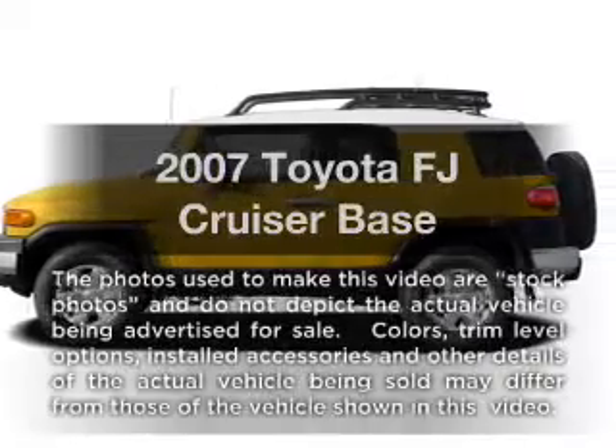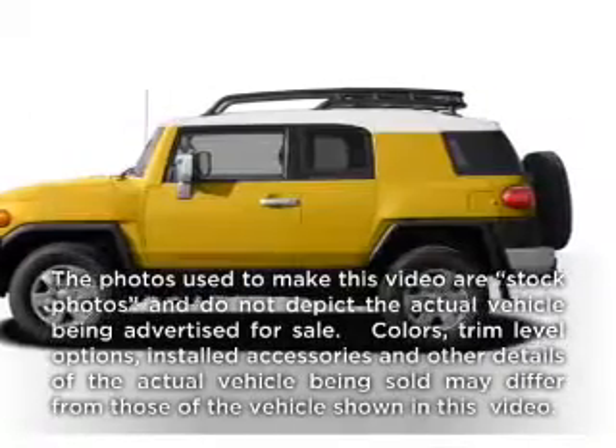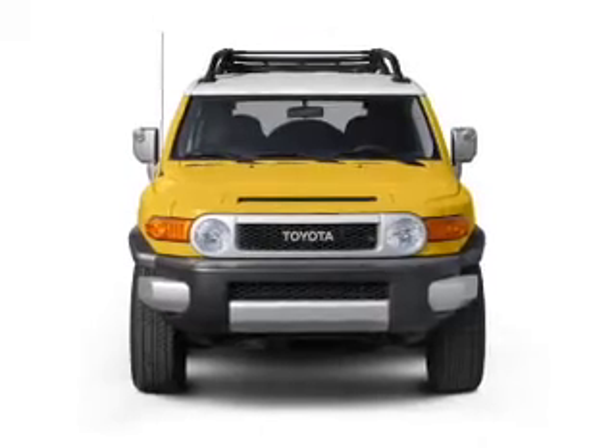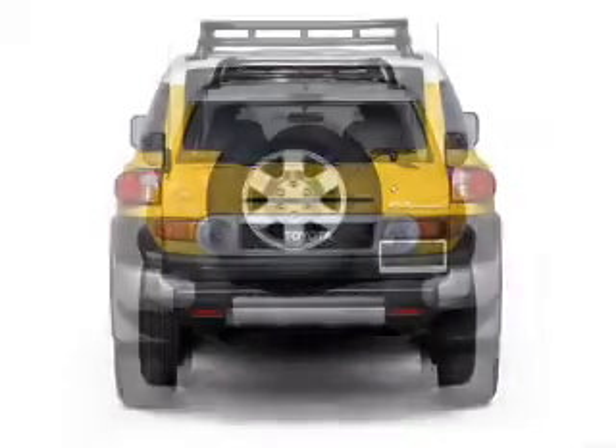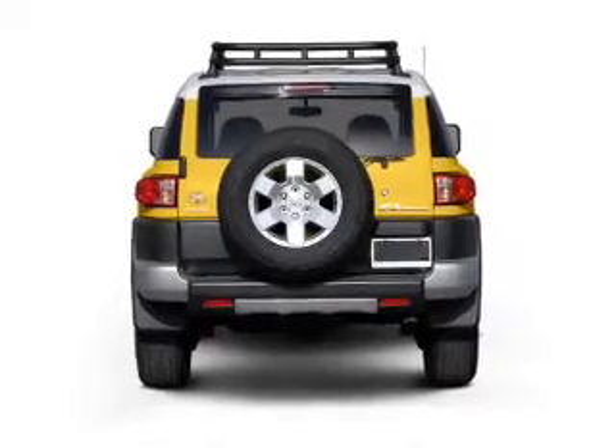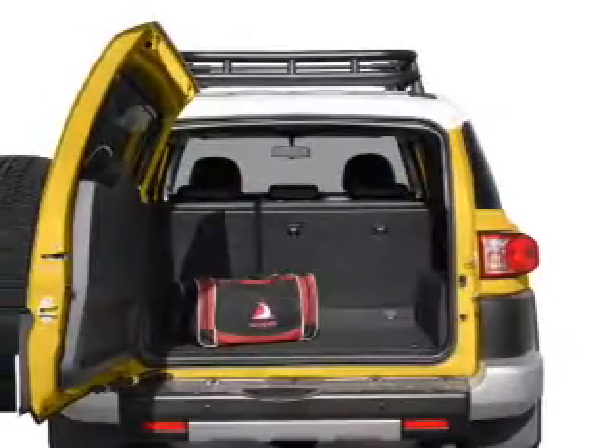Get noticed in this 2007 Toyota FJ Cruiser. If you're looking for a first-rate auto, this one could be yours today. With a solid six-cylinder engine that responds smoothly to its five-speed automatic transmission, stand out from the crowd with premium wheels.